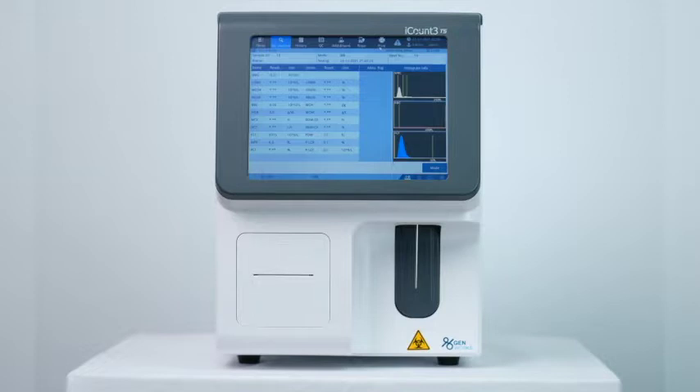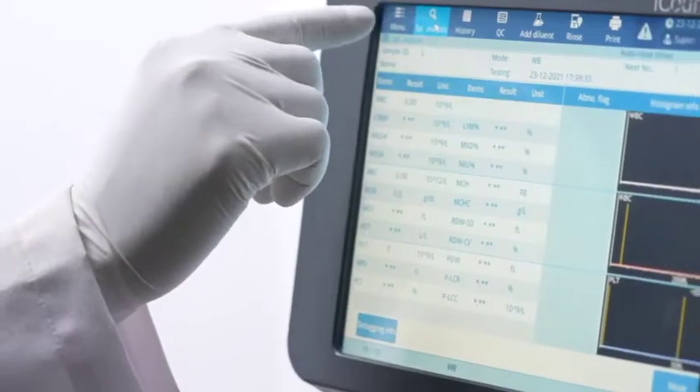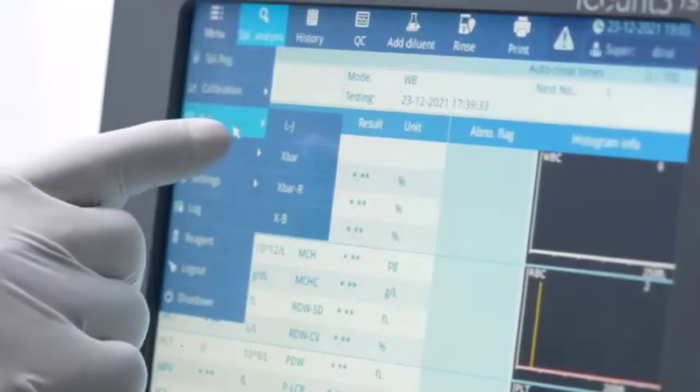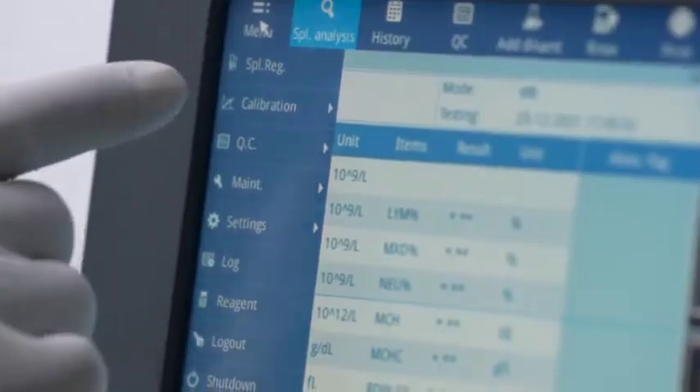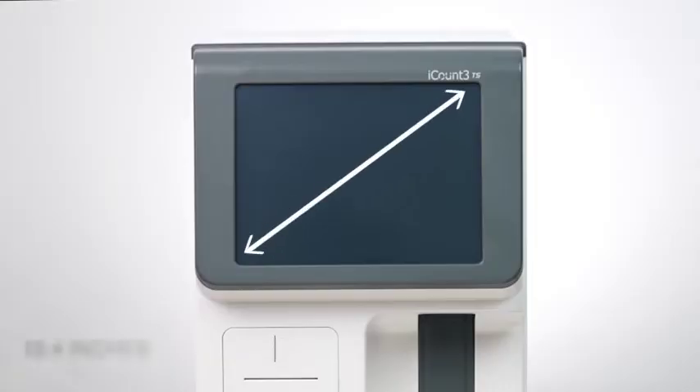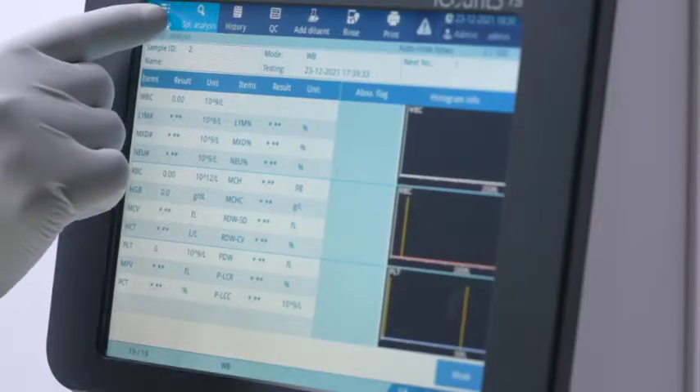Has high linearity for critical parameters like RBC, WBC, platelets, and hemoglobin. Has three levels of controls for daily quality control with Levy-Jennings charts. Comes with high ease of use — a large 10.4-inch TFT screen to display all parameters and histograms, with large buttons and an intuitive menu.